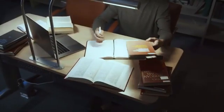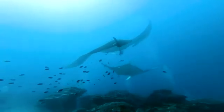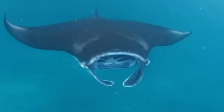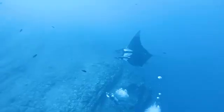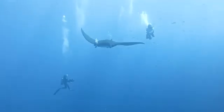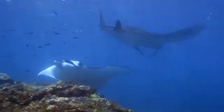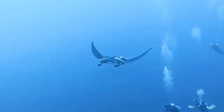Recent research has shown that giant manta rays may have a higher level of social intelligence than previously thought. They've been observed engaging in what appears to be play behavior, interacting with divers in seemingly curious ways, and even showing signs of self-awareness in mirror tests — a cognitive ability previously only attributed to a handful of animal species.